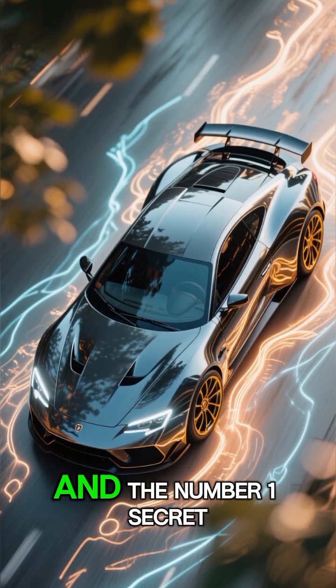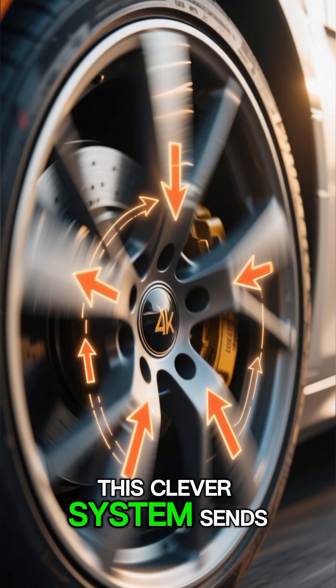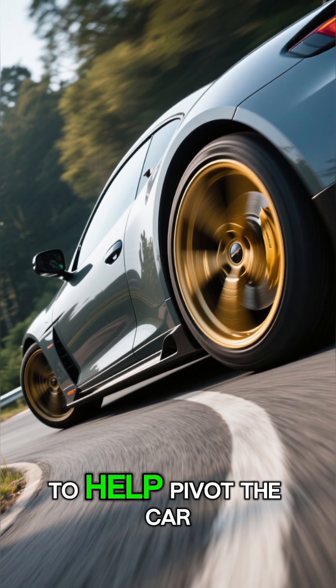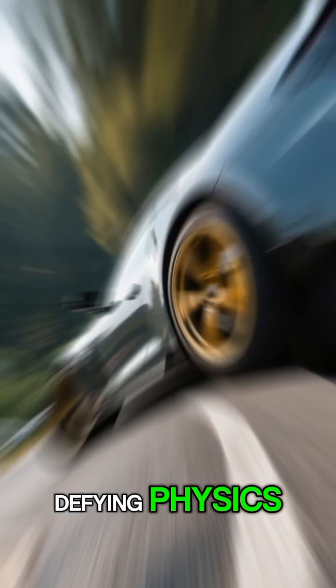And the number 1 secret: Torque Vectoring. This clever system sends power to individual wheels while cornering. It pushes the outside wheel harder to help pivot the car, making it feel like it's defying physics.